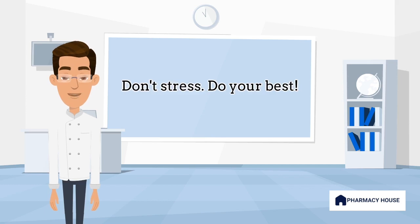We hope this video has provided you with a better understanding of what the exam entails and gave you some tips. If you have already taken the exam, feel free to share your tips and insights in the comments section below. Thank you for watching Pharmacy House Australia, and we'll see you in the next video.